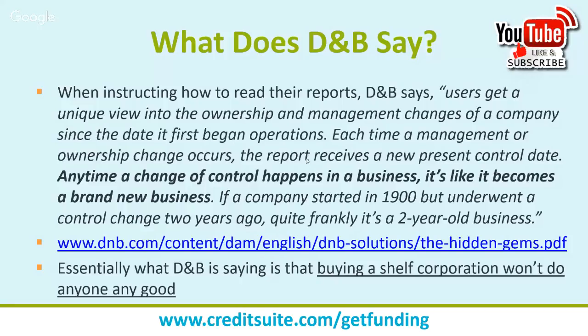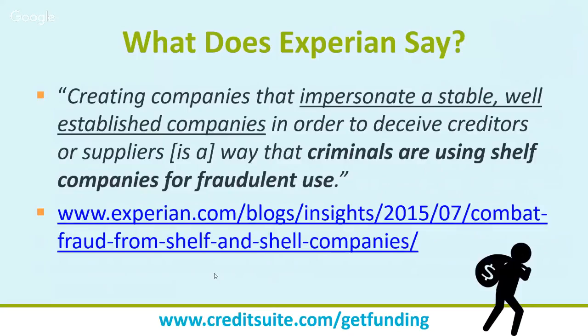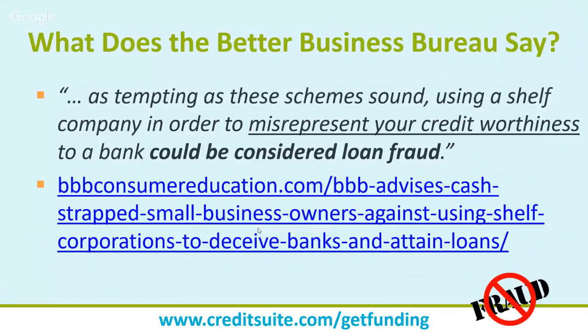Experian states: 'Creating companies that impersonate a stable, well-established company in order to deceive creditors or suppliers is a way that criminals are using shelf companies for fraudulent use.' Strong language from the FDIC, Experian, and Dun & Bradstreet — they all say the same things: fraudulent, illegal, criminals. It all comes down to intent: if your intent was to buy a shelf corporation to deceive lenders and credit issuers about how long you've been open in order to get money, that could easily be seen as fraudulent and illegal.